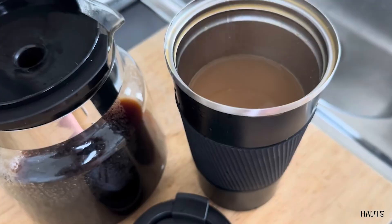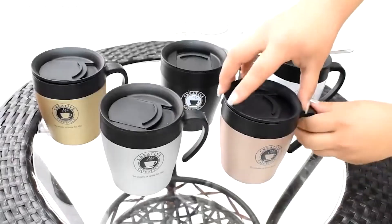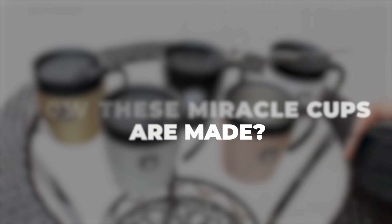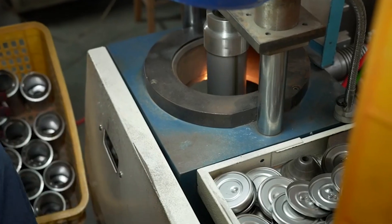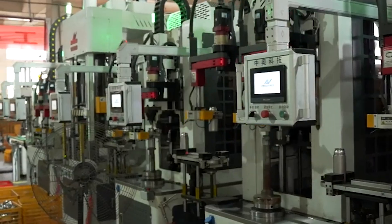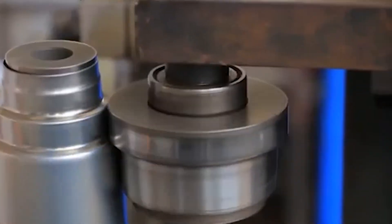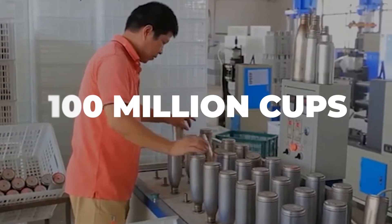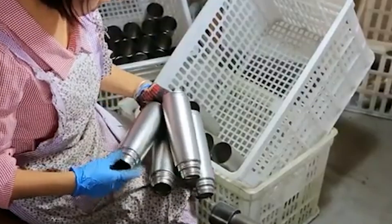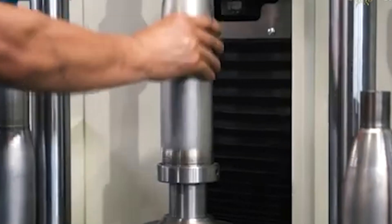Thermal cups maintain both hot and cold temperatures regardless of weather conditions. But have you ever wondered how these miracle cups are made? From computer-aided designs to assembly of inner component shells, let's explore the step-by-step making of insulated cups. These cups are the ingenious work of engineering and precision craftsmanship, with over 100 million insulated cups produced worldwide each year.